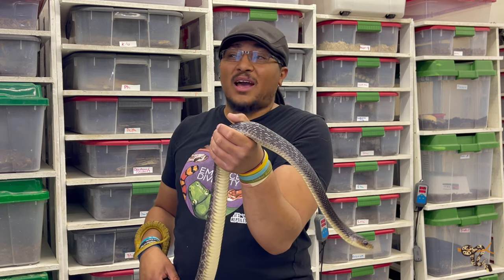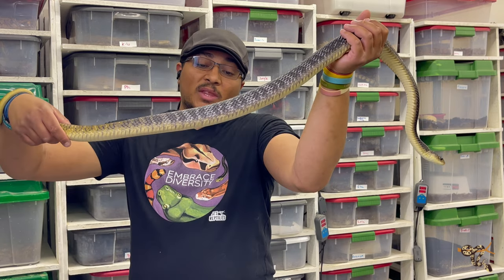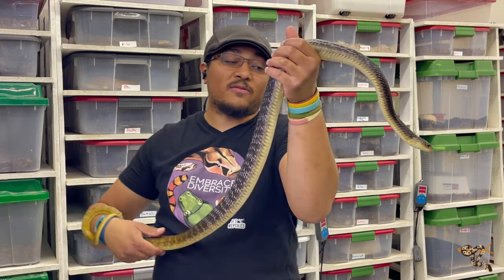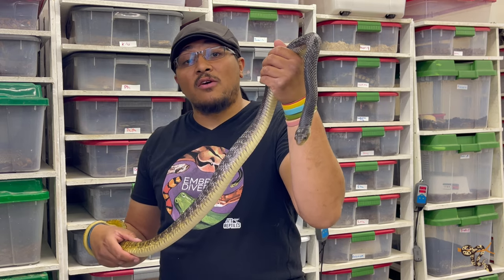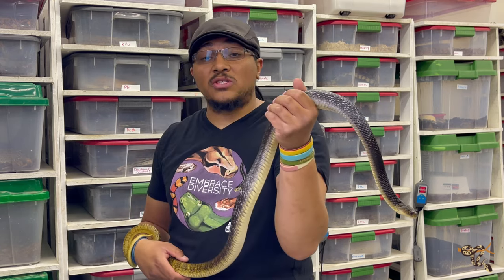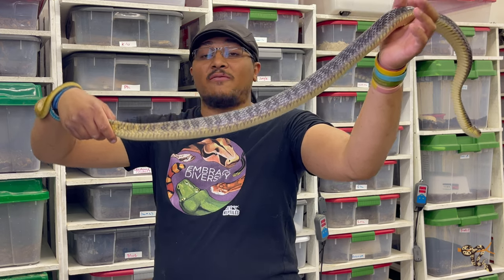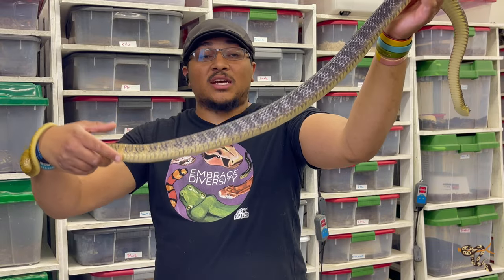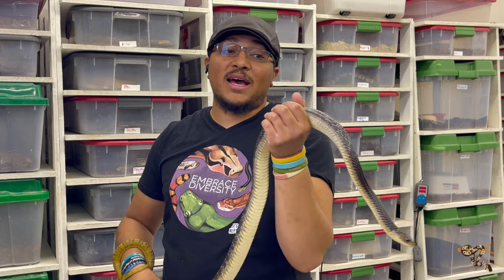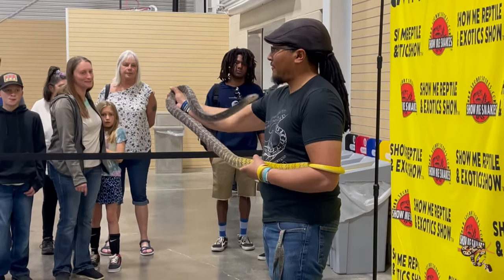He is fairly active most of the day — in the mid-mornings to late afternoons he spends time balled up under his UV light, and the rest of the time he cruises around looking for food. Drymarchon, as well as species like the pine snakes and bull snakes, have very fast metabolisms for snakes. They eat smaller meals much more often, and that's actually why my male is fully mature in age but smaller than expected — he was fed like a ball python, once a week with larger meals, instead of smaller, more frequent meals.